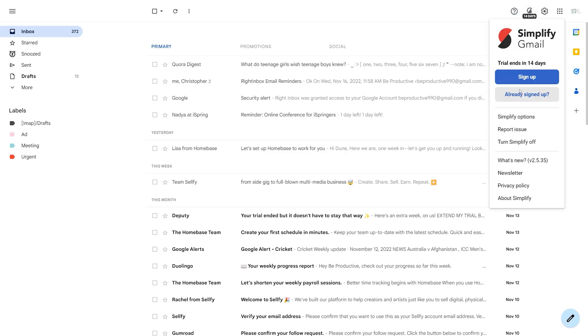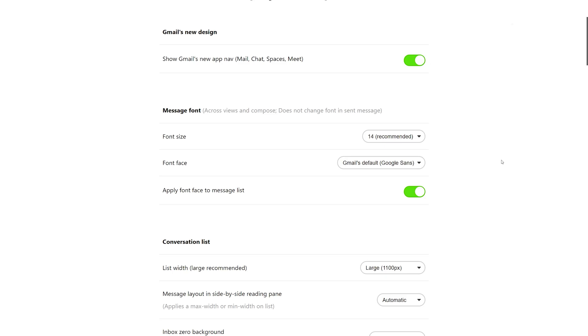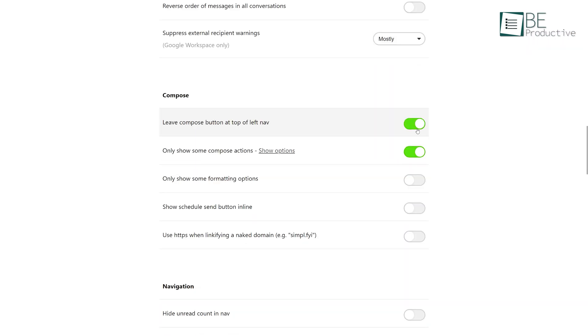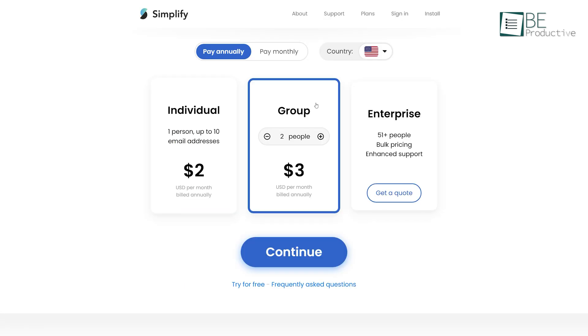Moreover, you can enable, disable, or change features like font size, font face, conversation list, message composing, navigation, and more according to your preference. This is basically a paid tool; however, you can try it for free as well.